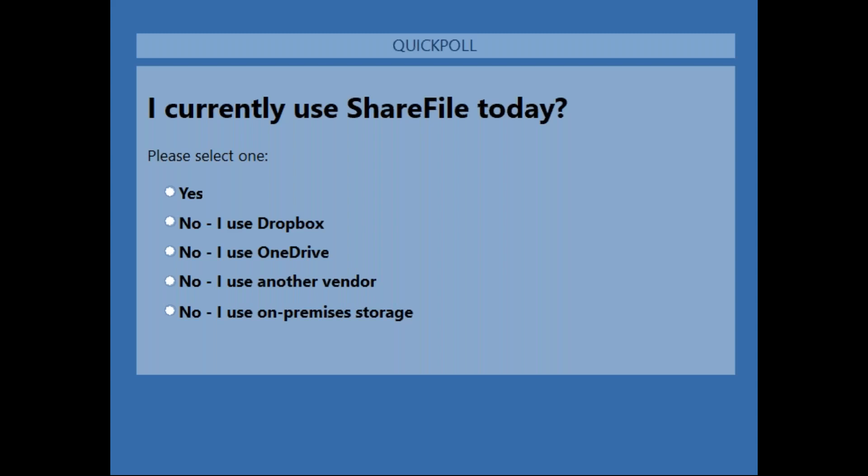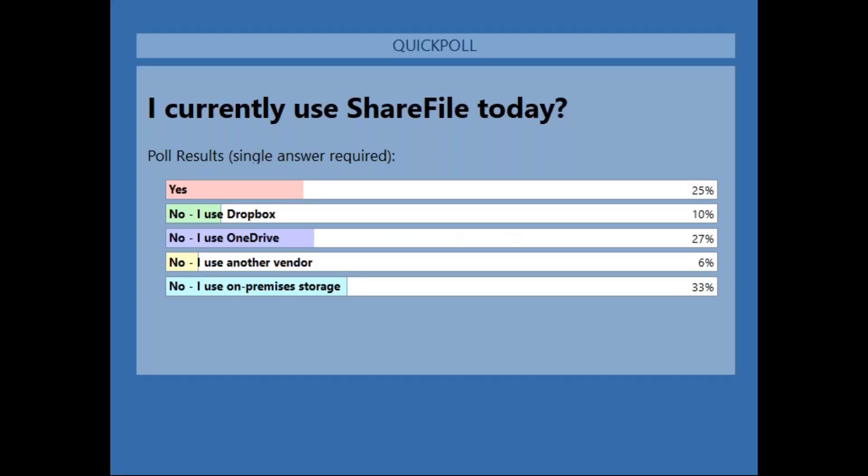My third question is simple: 'I currently use ShareFile today.' Yes, no — I use Dropbox, OneDrive, another vendor, or on-premise storage. Just a curiosity question, because we're going to talk about files and file management today. So we got 25% of people using ShareFile — thank you for being a customer. We got a lot of folks using on-premise storage, so maybe we can sway you to understand the power of ShareFile. If you're using OneDrive, we can complement OneDrive as well.